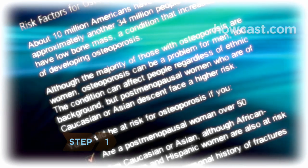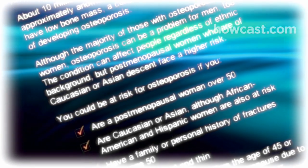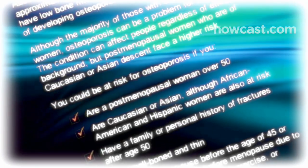Step 1: Learn if you're at risk. Women are four times as likely to get osteoporosis than men, but men can still get it.